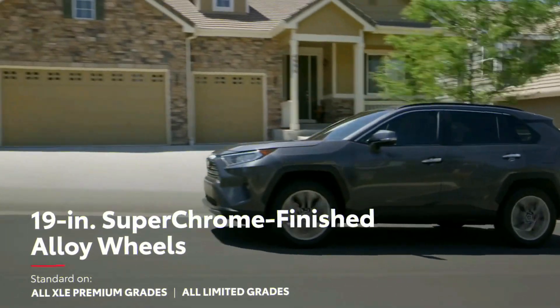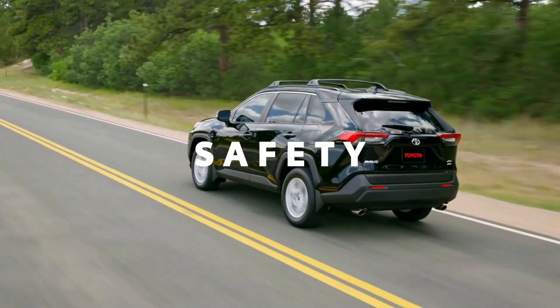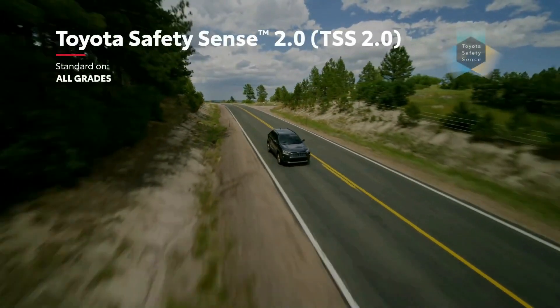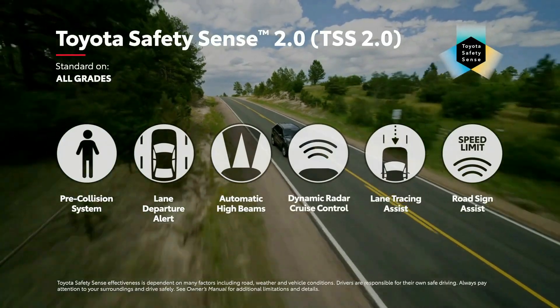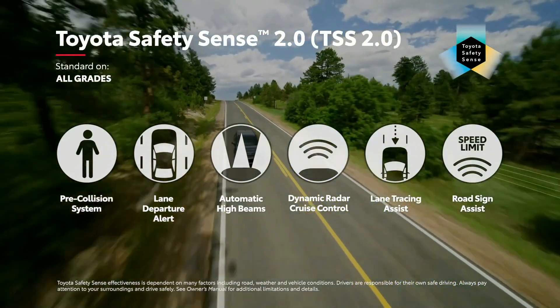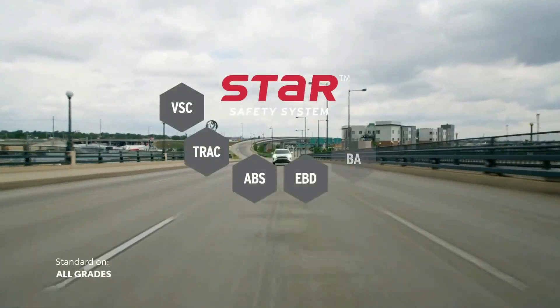The RAV4 lineup boasts an array of standard driver assists. Key safety features include standard automated emergency braking with pedestrian detection, standard lane departure warning with lane keeping assist, and standard adaptive cruise control. Purchasers can also add blind spot monitoring and rear cross traffic alert, but those features cost extra on the base model.